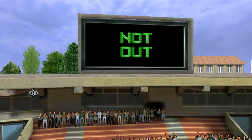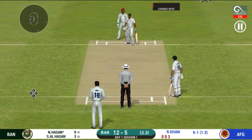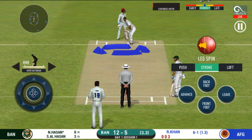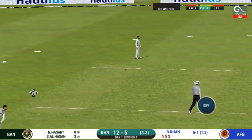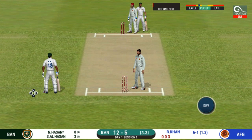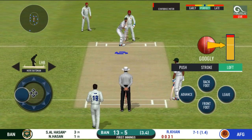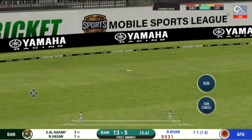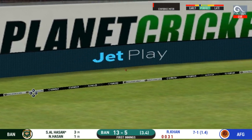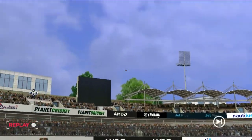Waiting for the decision on the big screen — and that is not out! There is excellent running between the wickets. That is in the air and in the gap as well — goes for four!